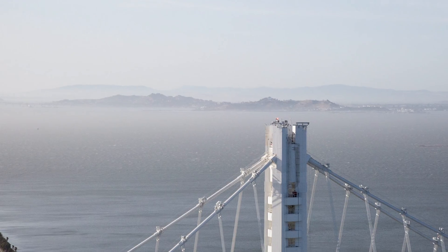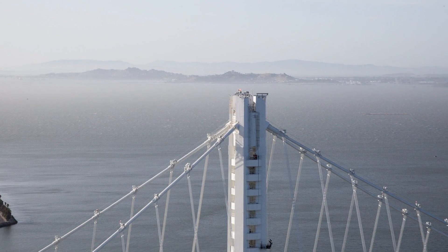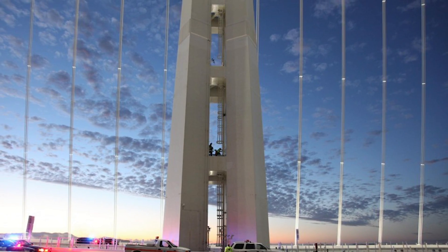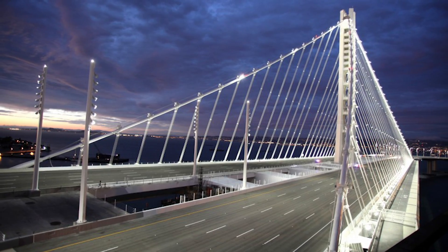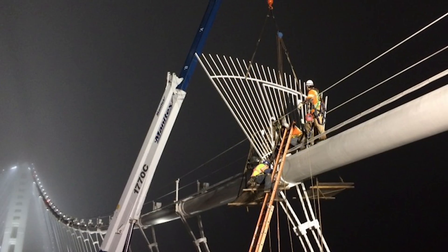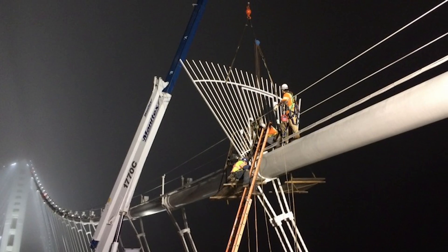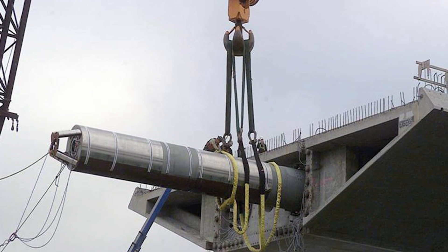To meet stringent seismic criteria, the bridge incorporates innovations never used before in bridge design. The SAS tower features shear-linked beams, which act like huge shock absorbers during an earthquake, protecting the tower and limiting damage to the main structure. The SAS also employs a single 1.4-kilometer suspension cable, which is the longest loop suspension cable ever used for a bridge.